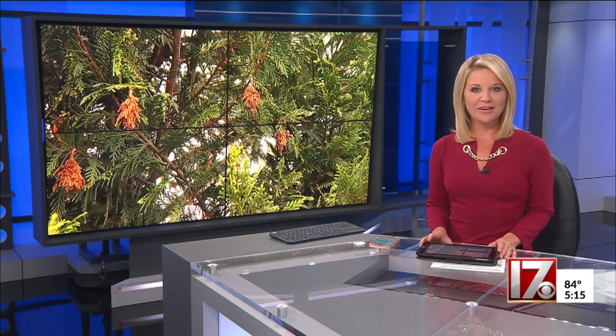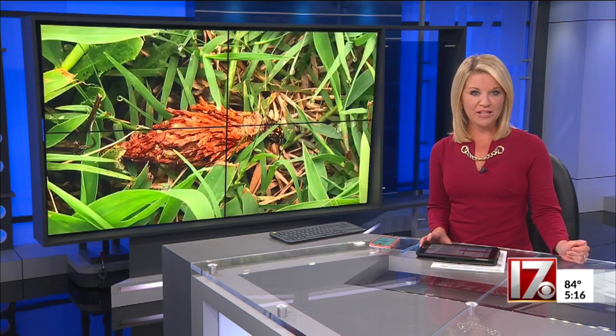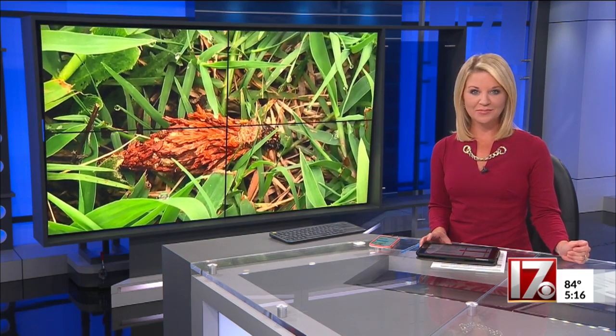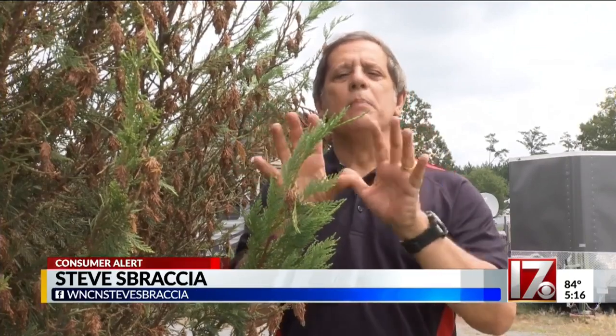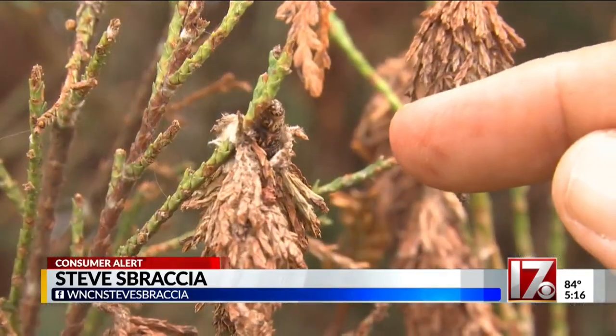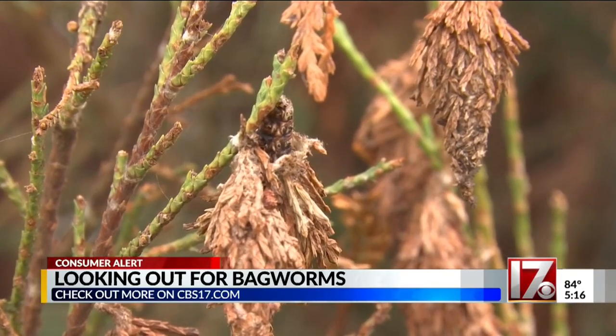A common pest known as a bagworm could be hiding in your landscape. As CBS 17 Consumer Investigator Steve Sprazia found out, while the name sounds funny, the amount of damage they can do is not. The bagworm is the master of disguise, making itself look like a tree branch or a pine cone. That way it protects itself and keeps itself safe from predators.